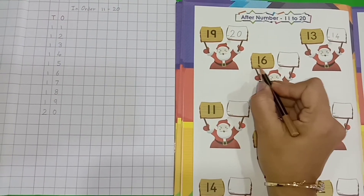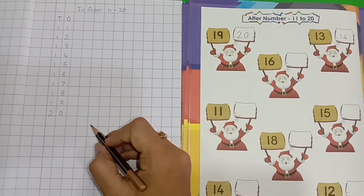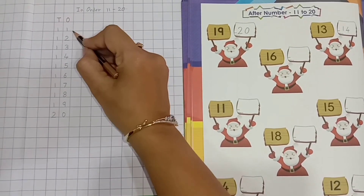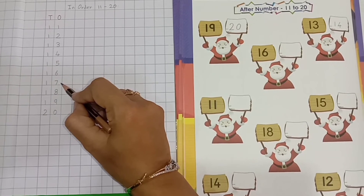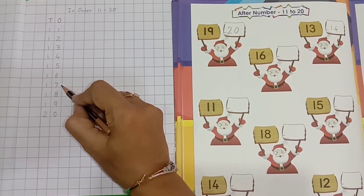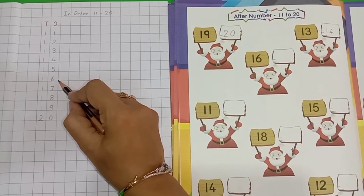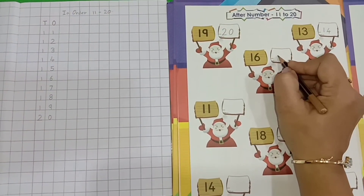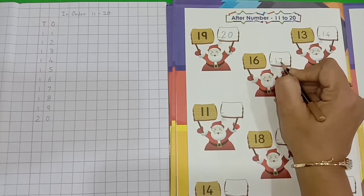Now, tell me which number is this? 1, 6 — 16. So, now let's see which number comes after 16. 11, 12, 13, 14, 15, 16, 17. Yes, number 17 comes after number 16. So, we will write number 17 over here. 1, 7 — 17.